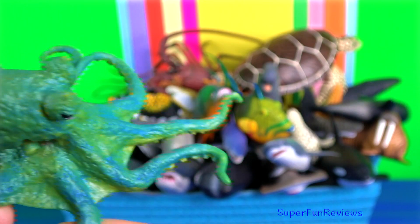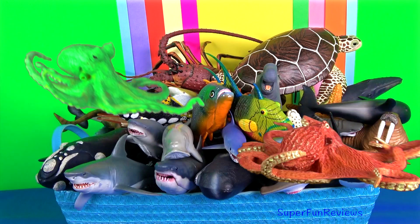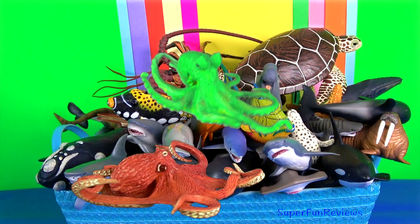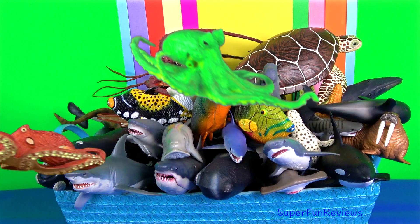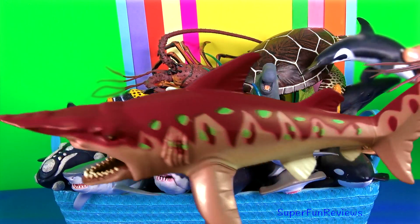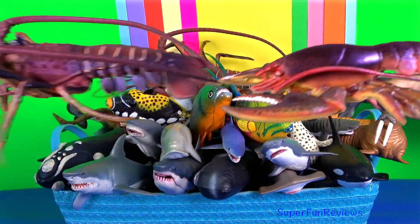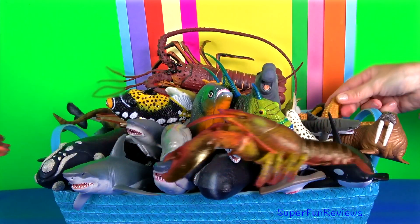Octopus. Like other cephalopods, it is bilaterally symmetric with two eyes and a beak, with its mouth at the centre point of the eight limbs. With sharks, the lateral line system, which all fish possess, allows them to detect waves of pressure or mechanical disturbances in the water.